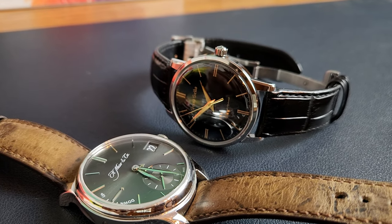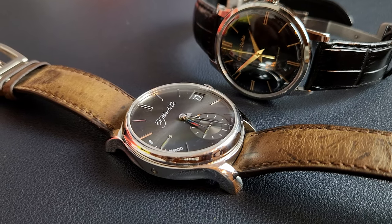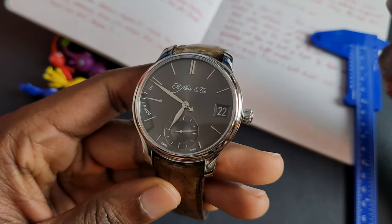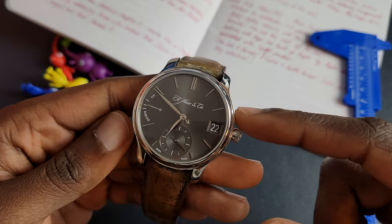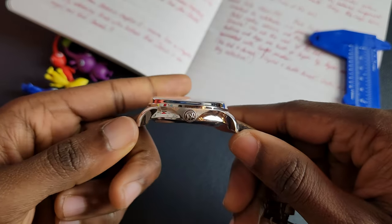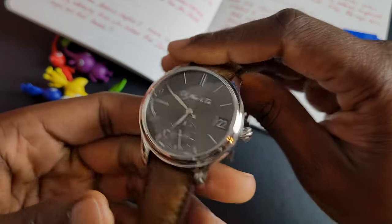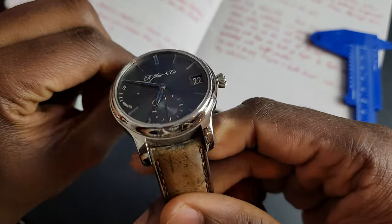I really want to talk about the dimensions here, because there's a lot going on — I know dimensions sounds really boring, but there's something else going on. So: 41mm diameter, lug-to-lug is 49mm, and lug width is 20mm.